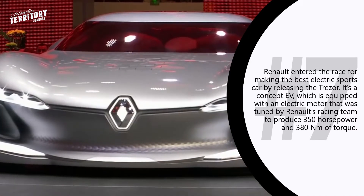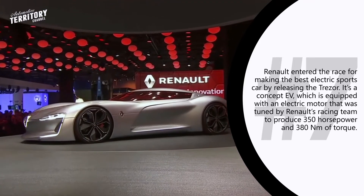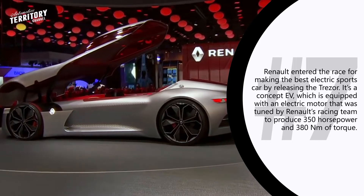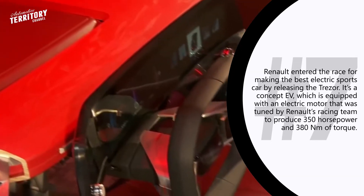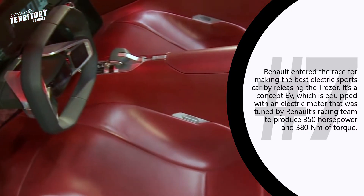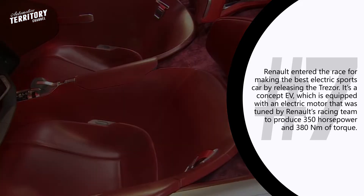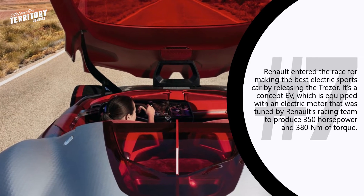Body components made of carbon fiber positively influence the overall weight of the car, while the Formula E-type regenerative braking system helps to replenish the batteries on the go and increase overall range. The electric motor is powered by two batteries with their own cooling systems for maximum performance. Notably, this car has no doors — to get inside, drivers must lift the entire upper part of the vehicle.